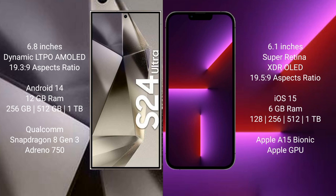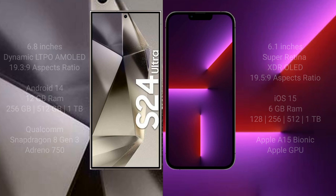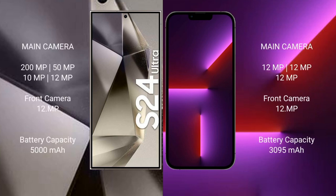The Samsung Galaxy S24 Ultra comes with 12GB RAM and 256GB, 512GB, or 1TB internal storage, with the Qualcomm Snapdragon 8 Gen 3 processor. The iPhone 13 Pro comes with 128GB, 256GB, 512GB, or 1TB internal storage, with the Apple A15 Bionic processor and Apple GPU.